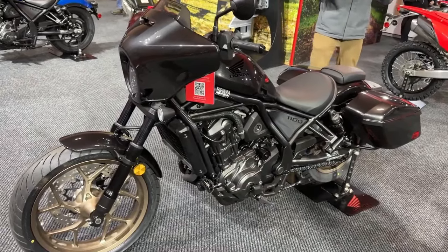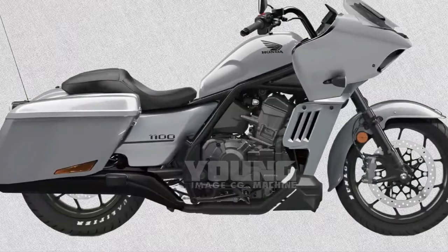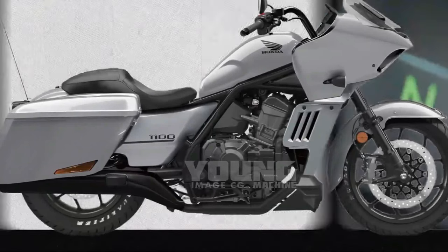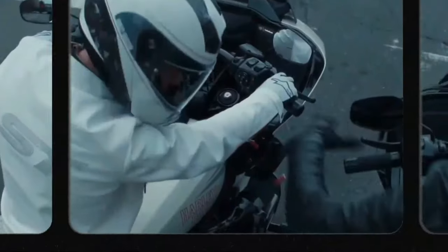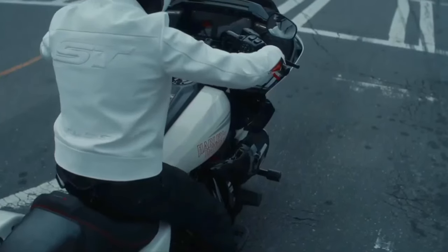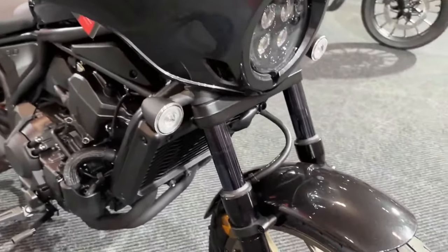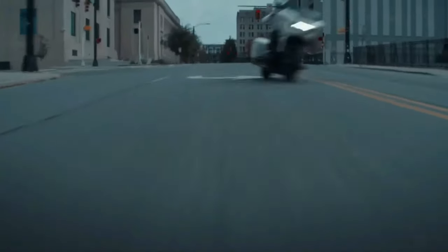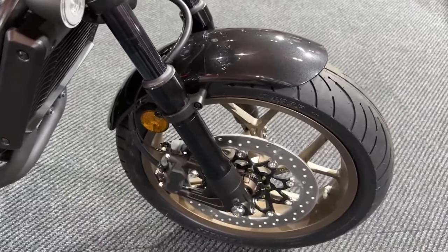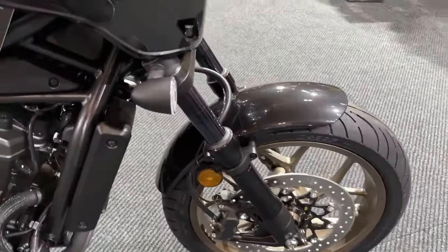The motorcycle features a cutting-edge electronics package including multiple riding modes, traction control, and a comprehensive ride-by-wire system, enabling riders to customize their experience according to different conditions. The Rebel 1100 Tour is also equipped with a state-of-the-art infotainment system featuring a full-color touchscreen display offering navigation, music control, and smartphone connectivity, allowing riders to stay connected and entertained on the road.